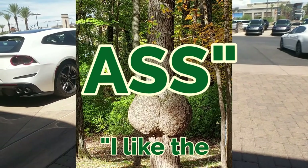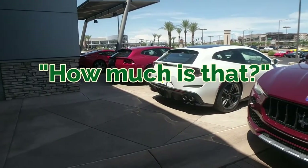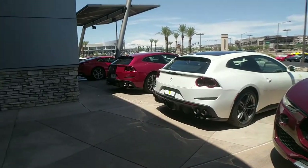That's pretty hot. I like the ass. I like that, that's pretty hot. How about the sound? Like 200k maybe? Holy shit.